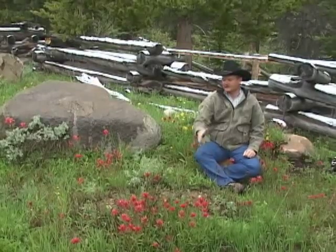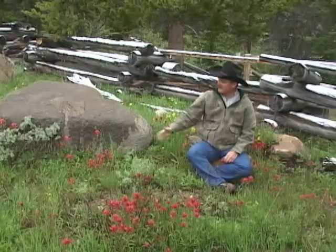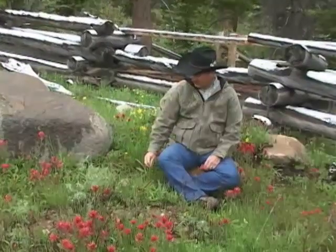Well, as you can see, it's summertime in the high country and I'm sitting here in a cluster of bright red color in amongst a sea of green and gray, sage and grass. Castilleja lineariifolia, Wyoming Indian paintbrush, Wyoming state flower.